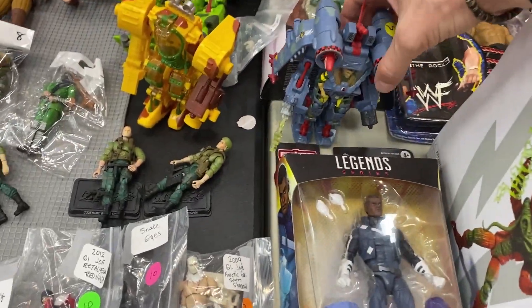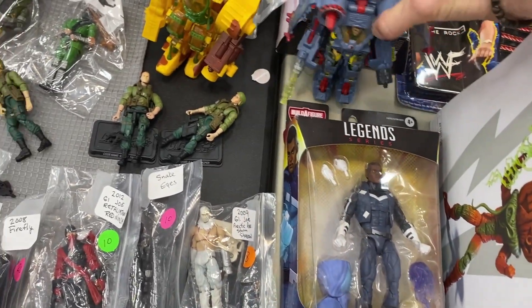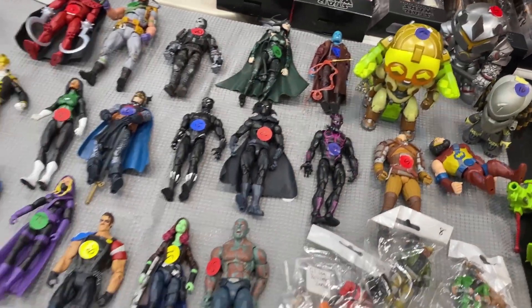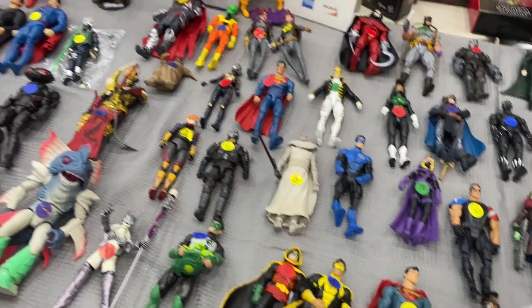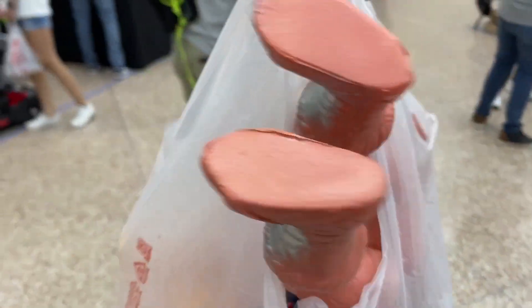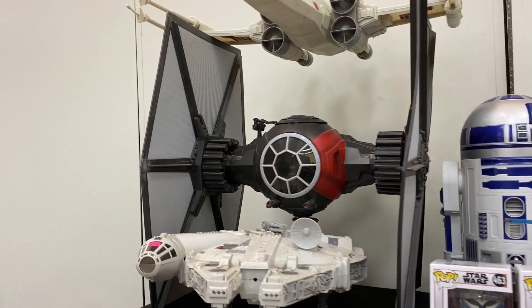Oh man, I need some of these guys. I had that as a kid. First score of the day — the dude hooked me up, bundled it since I was buying a bunch of stuff. I got some bootlegs and knockoff stuff, I'll show you guys in a little bit. The TIE fighter is sick.